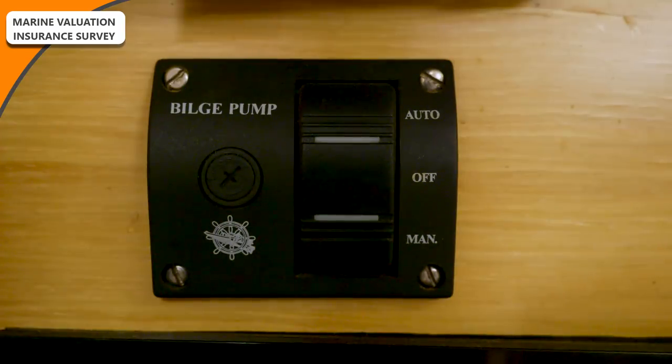The first finding: the bilge pump switch doesn't illuminate when manually engaged. He said it needs to be connected, but that was optional. I wasn't even aware the bilge pump had an illumination on it — not important.